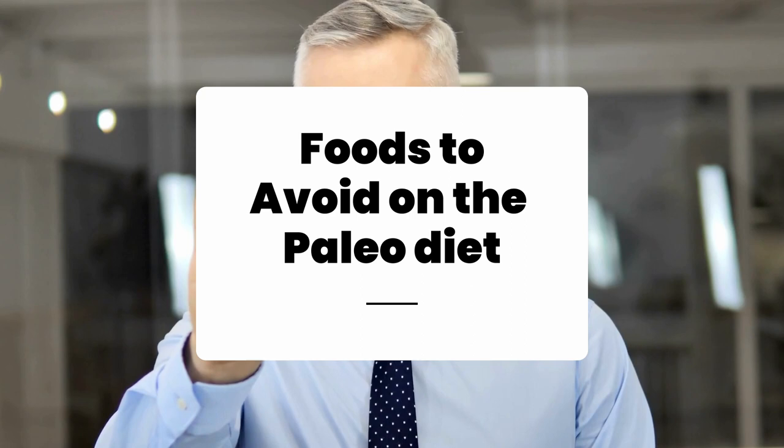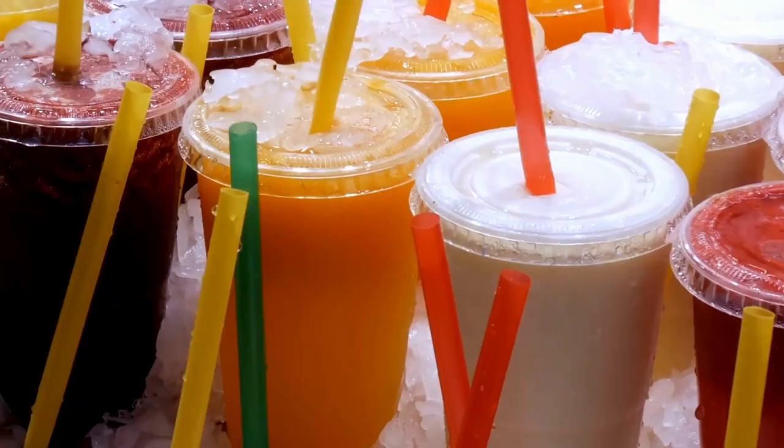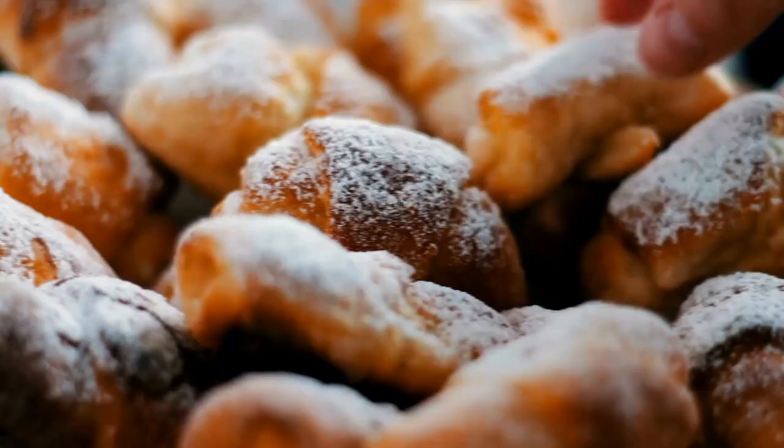Now, what about foods to avoid on the Paleo diet? The Paleo diet discourages consumption of certain foods, including: 1. Sugar and high-fructose corn syrup — includes soft drinks, fruit juices, table sugar, candy, pastries, ice cream, and many others.